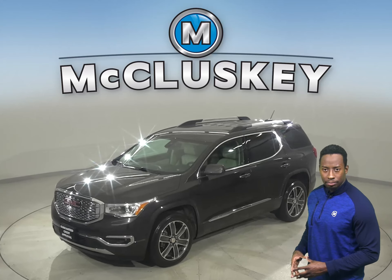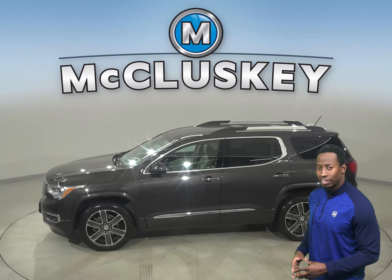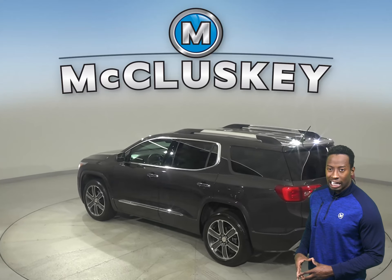Check out this awesome 2018 GMC Acadia. This Acadia has all the bells and whistles needed to make it a perfect family SUV. There is Sirius XM Ready Radio, a CD player, OnStar access, and front and rear AC.